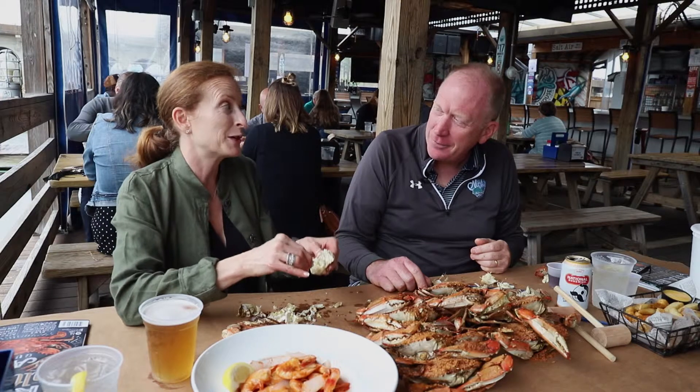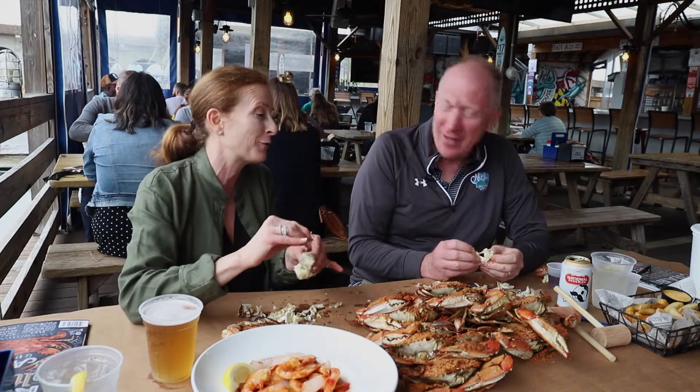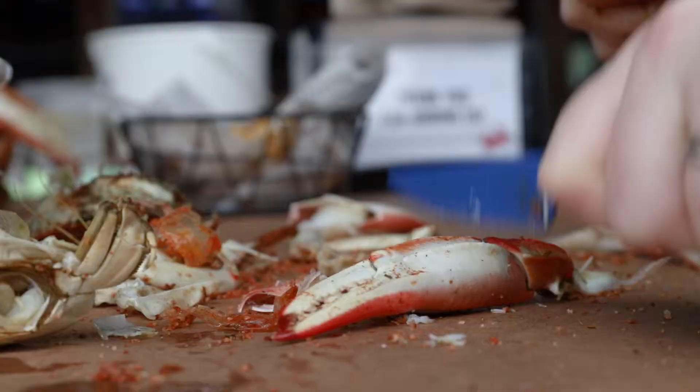Next time I go for crabs, I'm going to make sure it takes at least 13 minutes. There you go — a minute or two to get the order in. Exactly.